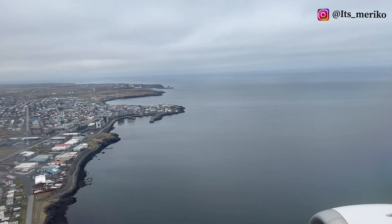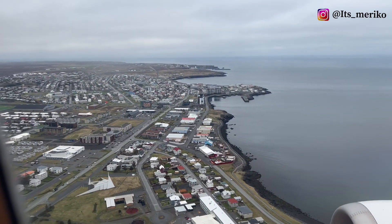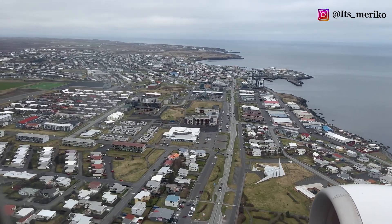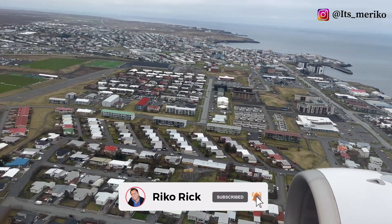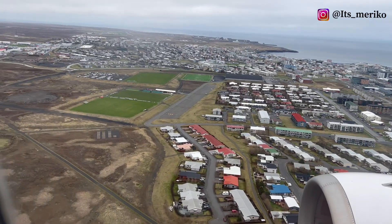So guys, sekarang saatnya kita landing di Bandara Keflavik di Iceland. Terima kasih sudah mengikutin videonya Rikorik, terima kasih sudah nonton. Ikutin terus liburan aku di Iceland — sampai ketemu di next video. I love you all, bye-bye!